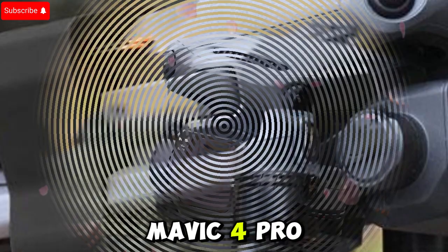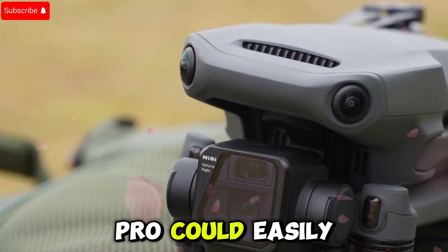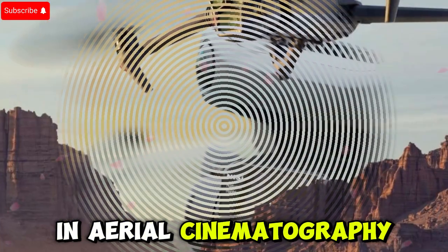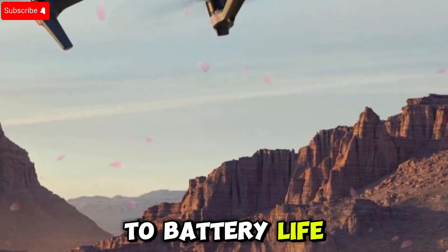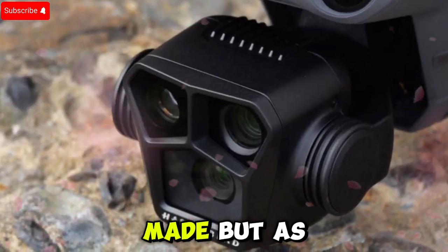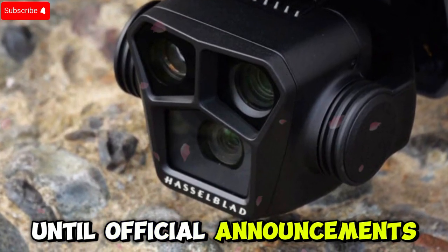If these leaks are true, the Mavic 4 Pro could easily become DJI's flagship drone, setting a new standard for what's possible in aerial cinematography. With upgrades across the board — from camera sensors and video quality to battery life and obstacle sensing — this could be the most advanced consumer drone ever made. As always, it's important to take these leaks with a grain of salt until official announcements are made.